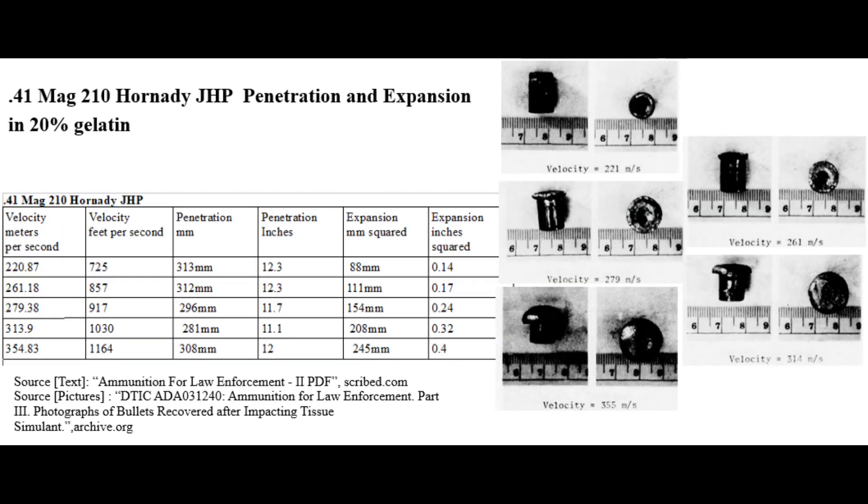We also have a .41 Magnum Hornady jacketed hollow point at 210 grains. With limited expansion at around 900 feet per second, it shows decent penetration. It gets much better though at roughly 1,160 feet per second, when it has both good penetration and plenty of expansion.